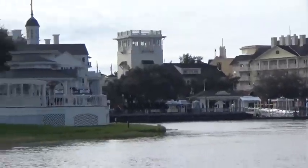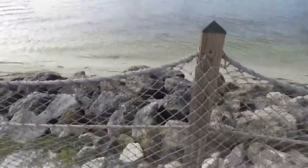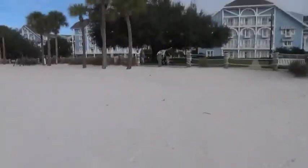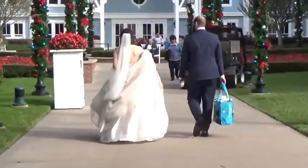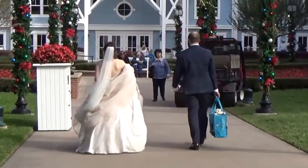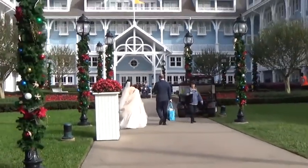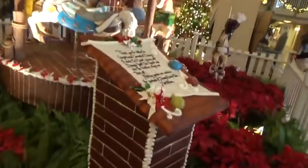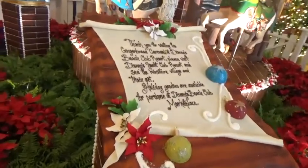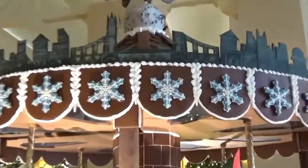All those beautiful buildings which they've tried to recreate in the gingerbread house - it doesn't get more relaxing and beautiful than that. So we're going to go in the Beach Club and see if we can find the gingerbread carousel. We've found the carousel at Beach Club - the carousel of dreams - and this is all made of gingerbread.